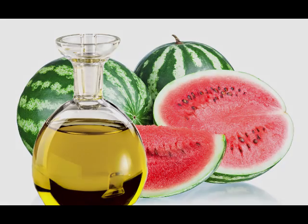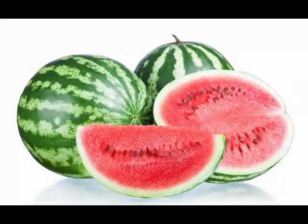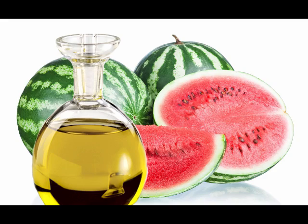unsaturated fats, omega-9 fatty acids, protein, thiamine, vitamin B, niacin, folate, iron, potassium, copper, zinc, phosphorus, and manganese.